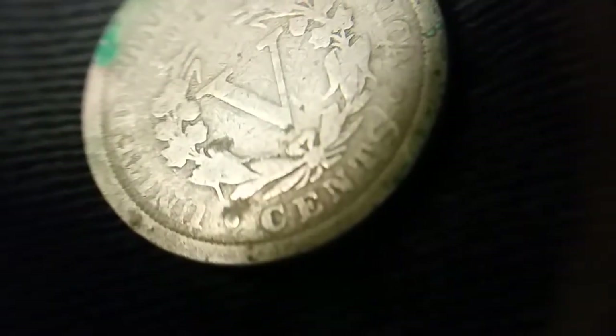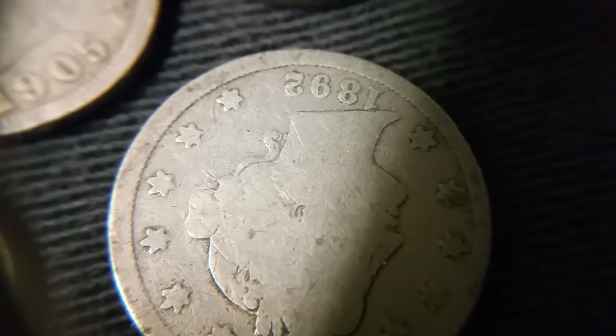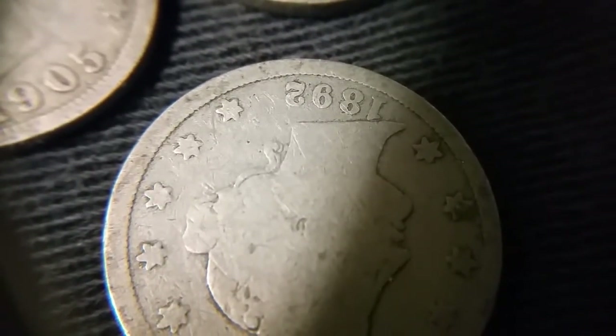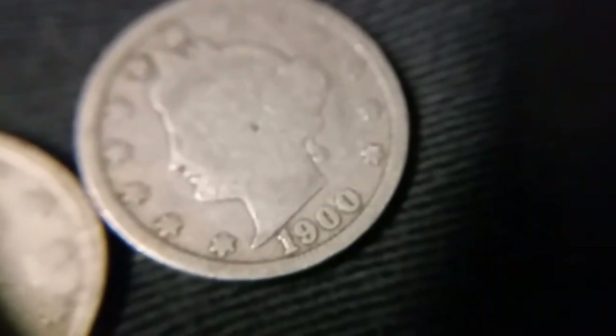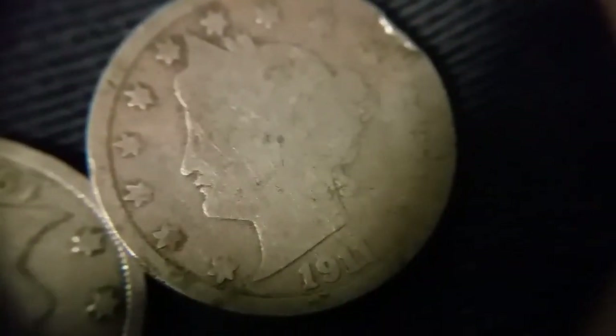1912 again, 1912 again — let's see. Nope. The 1912 without the S is a really common date, so not surprised we're seeing multiples of that. We got a coin here that someone drilled — they tried to make a necklace out of it, unfortunately. People always try to do that and it never really works out. 1899, nope. 1892 — not on the list. 1905, 1900, 1907, 1911, 1911.